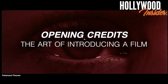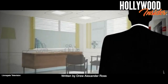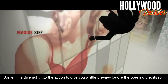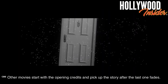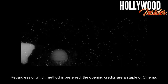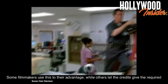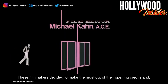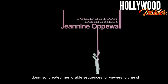Today's episode is titled 'Opening Credits: The Art of Introducing a Film,' written by Drew Alexander Ross. Some films dive right into the action to give you a little preview before the opening credits roll. Other movies start with the opening credits and pick up the story after the last one fades. Regardless of which method is preferred, the opening credits are a staple of cinema. Some filmmakers use this to their advantage, while others let the credits give the required information as quickly as possible and get on with the movie. These filmmakers decided to make the most out of their opening credits and, in doing so, created memorable sequences for viewers to cherish.